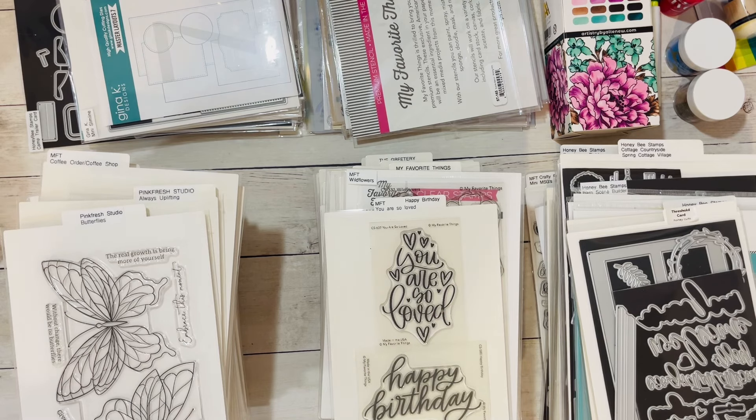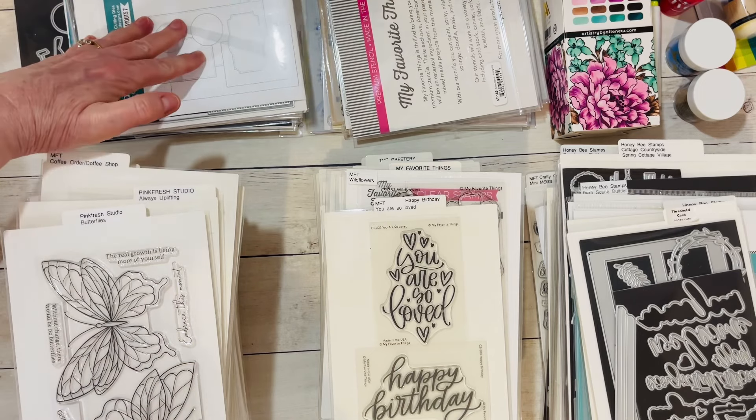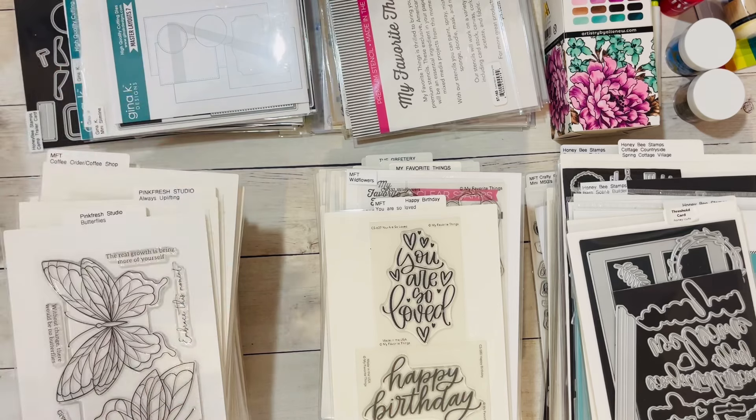If somebody is interested and wants to know what I have, I'm not going to take screenshots of everything individually. But if you're interested in a certain brand, let me know and I can look and see if I have it, then show you what I have of that brand. I have a lot of MFT, the Greetery, Honey Bee Stamps, and Gina K — including a lot of Gina K dies that are new.